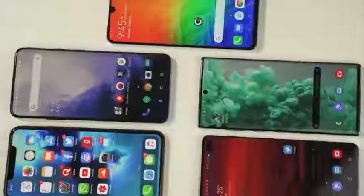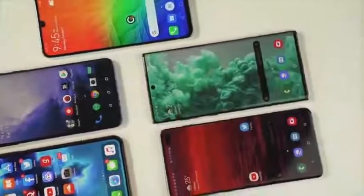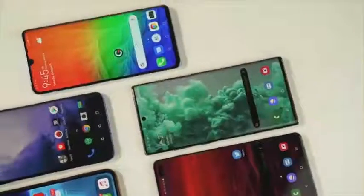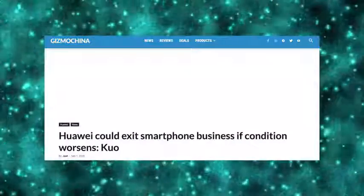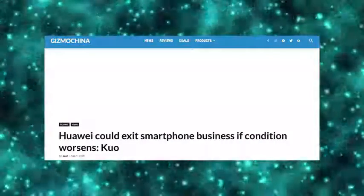Qualcomm tried to get a license to ship its Snapdragon chips to Huawei, but so far the US has not replied. Samsung Display has appealed to the US as well, but they've also not received any reply. The US has single-handedly destroyed Huawei, which is why we're hearing that Huawei might actually exit the smartphone flagship game, or they might have the same fate as Nokia.